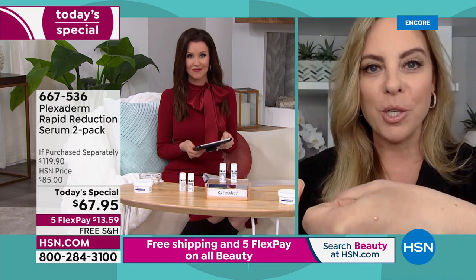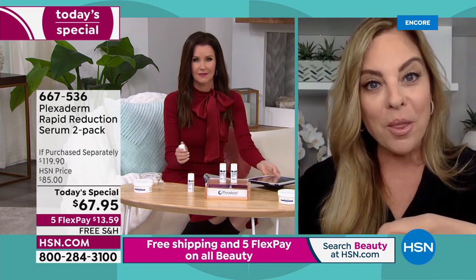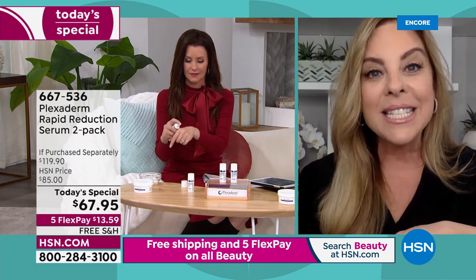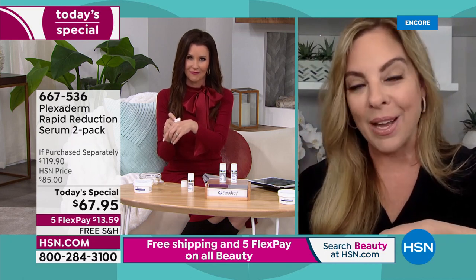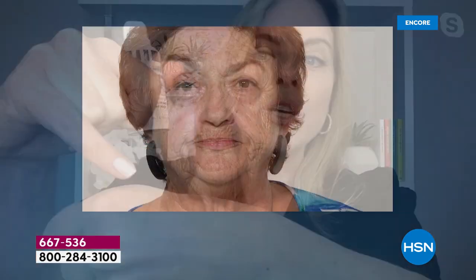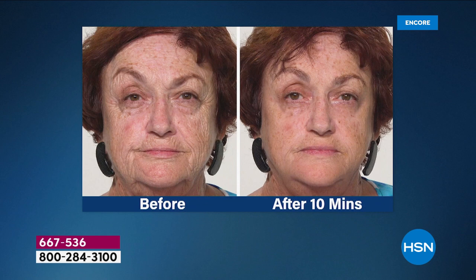If you apply too much product — and I understand why you would, because we think to get dramatic results you need a lot — you don't. Plexiderm is a serum, super concentrated. No matter how three-dimensional your under-eye bags or how deep your forehead lines, a little bit goes a long way. It dries clear. Pat or rub in a tiny amount. Apply on clean, dry skin with no oils. Keep your face still for 10 minutes — you should not have any residue.